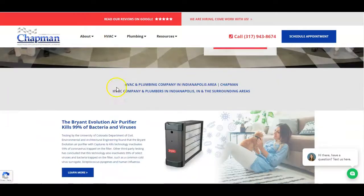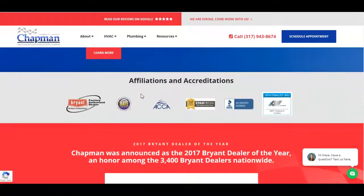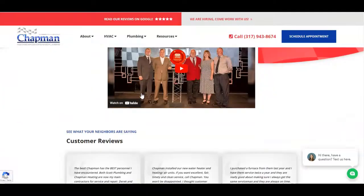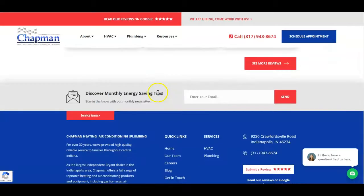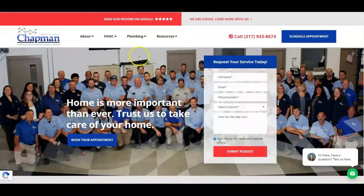Let's take a look at your competitor site here — Chapman. They have quite a bit more content than you, but they still don't have the 1,500 to 2,000 words. So they should be fairly easy to beat, at least in the content regard.